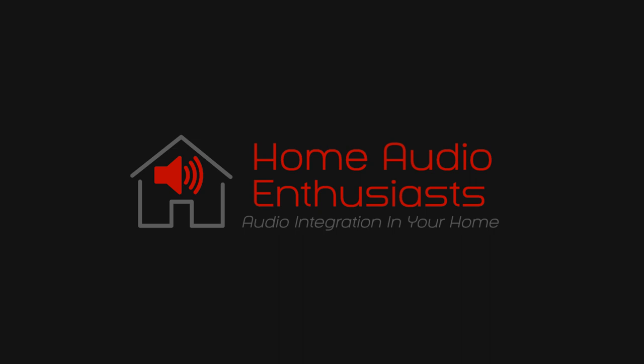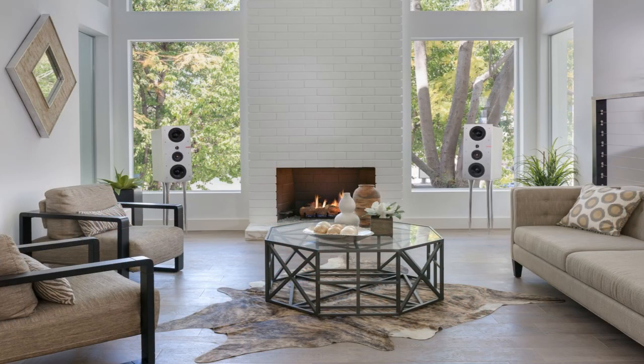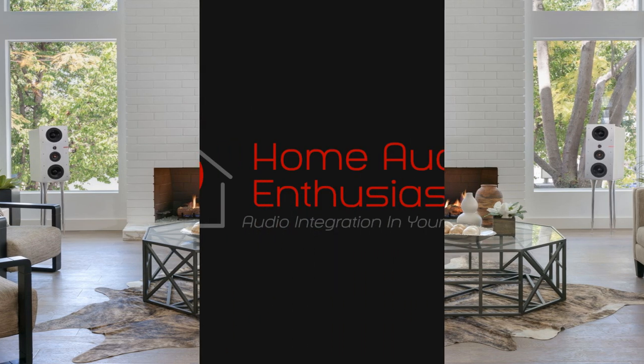We will accomplish this through sharing our product knowledge and our personal observations and experience with these products. At the same time, sharing tips on how to set up your equipment in your home. Some people have the benefit of setting up their system in a dedicated space such as a home theater room, while others need to or may want to integrate their system into the common living areas of their home.